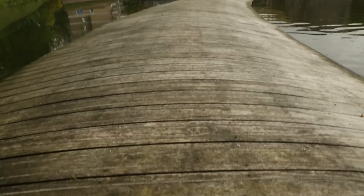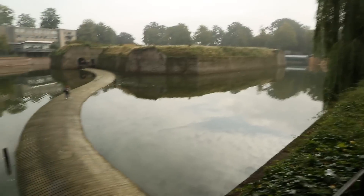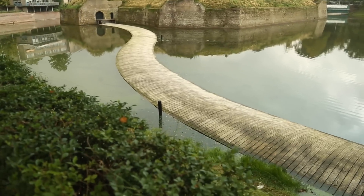Akoya has also been used to create a unique floating bridge. This pedestrian bridge allows access to an 18th century fort. The snake-like path mimics the journey and motion of the boats which originally traveled there. These types of bridges wouldn't be possible with other types of woods, as decay would become a major issue. But Akoya wood is engineered specifically for this type of application.